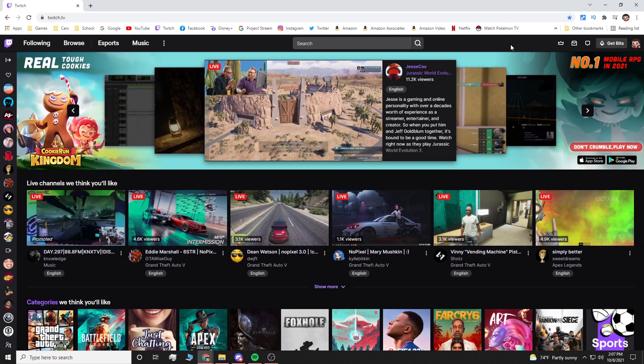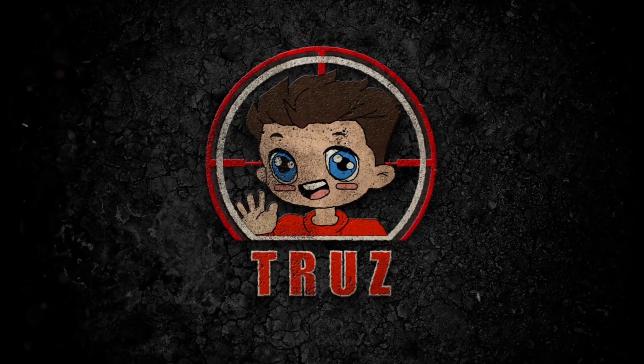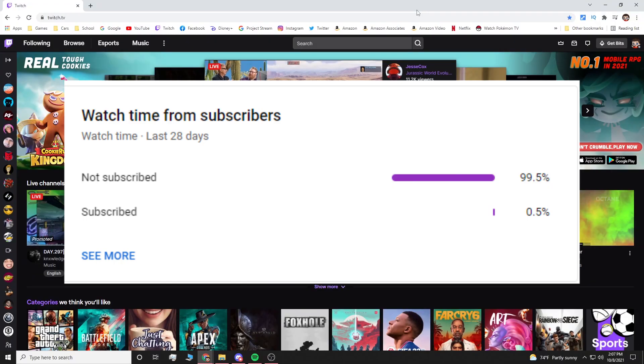Welcome back to a brand new video on the channel. Today I'm going to show you how to get the Electric Royalty bundle for Watson, part of the Apex Legends and Twitch collab going on right now. Also, there's a large portion of people that watch my videos that are not subscribed, so make sure to subscribe — it's free and you can always change your mind.